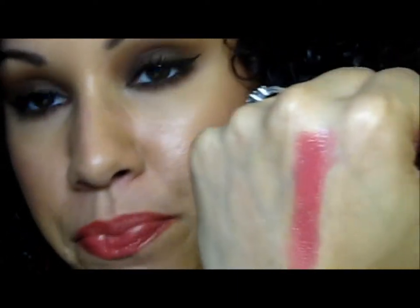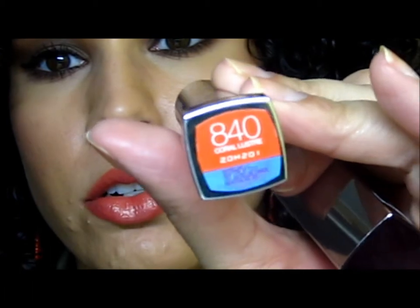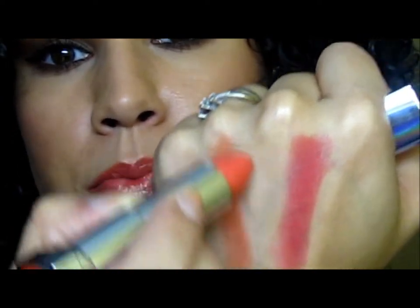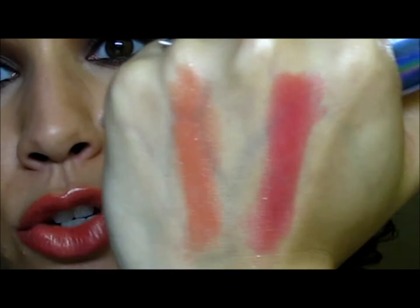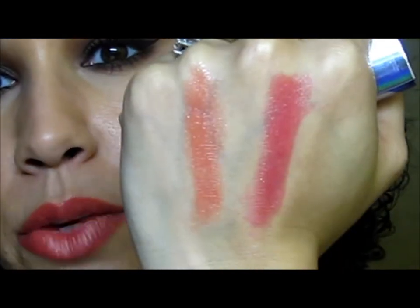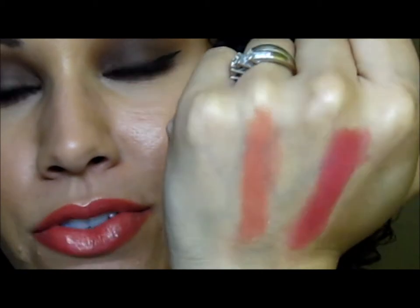The one I'm actually wearing is called Coral Luster — such a pretty color. I'll include pictures at the end so you can see the true color. That's pretty much the finish on all of them. I'm not really a luster-finish person but I was really drawn to these. I'm going to pick up the pink and the mauve as well — you can never have enough pinks in your collection, and mauves just go with everything.